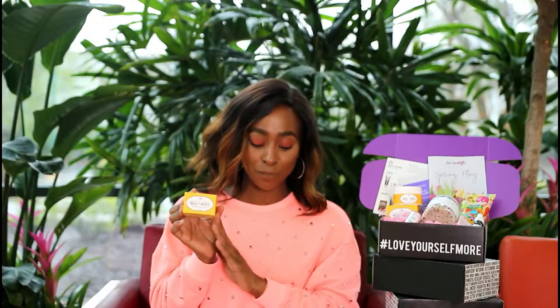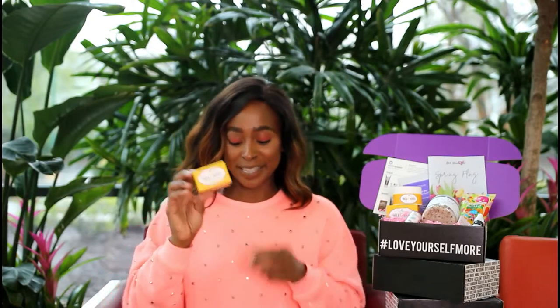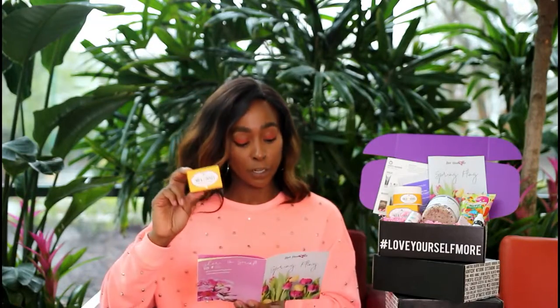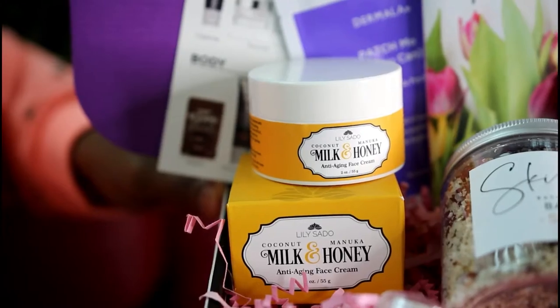Next up is Lily Sato — such cute packaging. It's their Coconut Milk and Manuka Honey Anti-Aging Face Cream. On their website you can even get exclusive discounts if you fall in love with it at LilySato.com. It has three major ingredients the brand believes in: Green Tea, Gotu Kola, and Japanese Knotweed. They're superfoods — that's the trend in skincare, everything is about superfoods, going green, staying clean. Springtime is all about the earth being rejuvenated, revived, coming back alive, so why not give you a product full of superfoods that come directly from the earth?